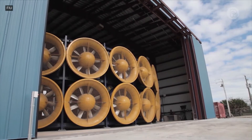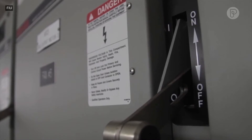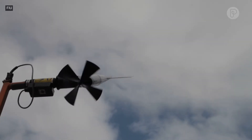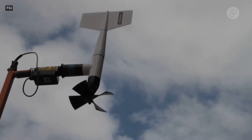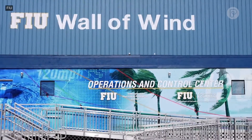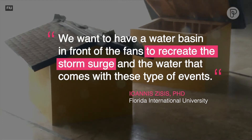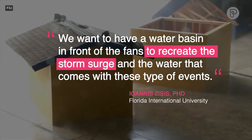We have facilities that can simulate individually those events, but we don't have the capability to experimentally check the effect of wind and water. The most unique aspect is we try for the very first time to design a facility that will combine wind and coastal hazards. We want to have a water basin in front of the fans to recreate the storm surge and the water that comes with these type of events.